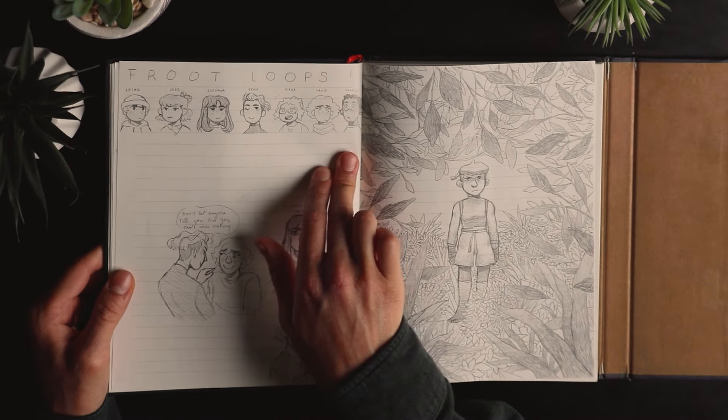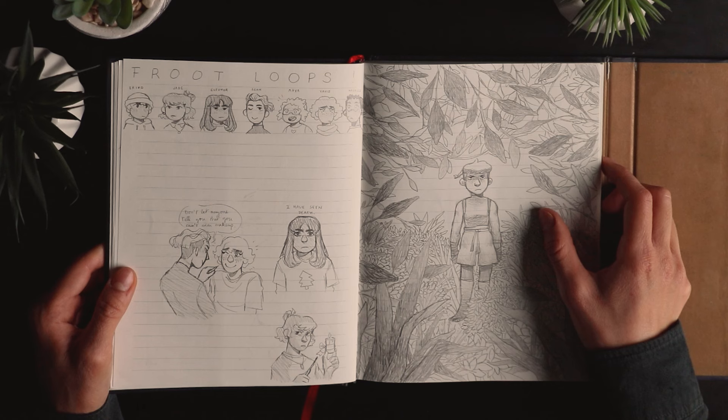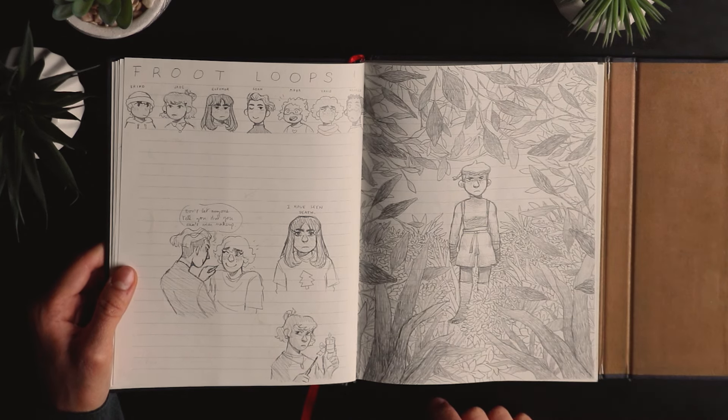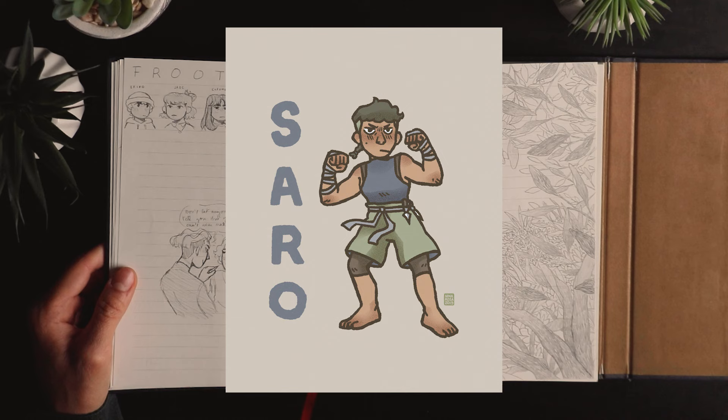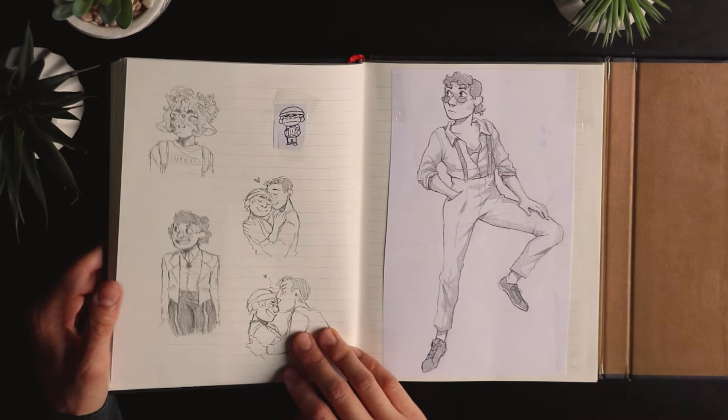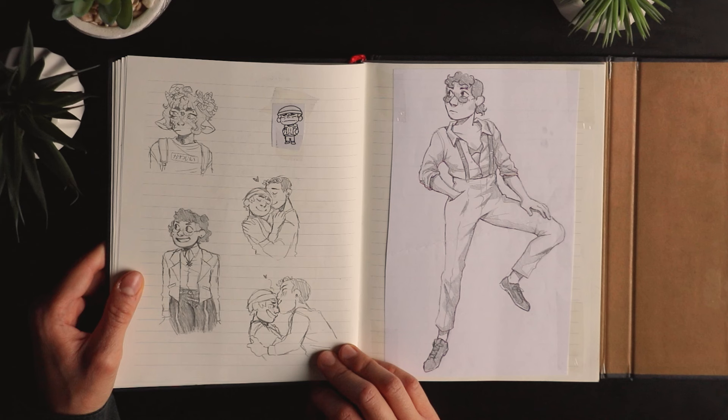So all the Footloops characters. That's my Avatar: The Last Airbender OC, Saro — I don't remember what his bending type was, I think I did a digital piece of him some time ago. And that's me — I think it was an outfit I had for a day or something, I don't remember.